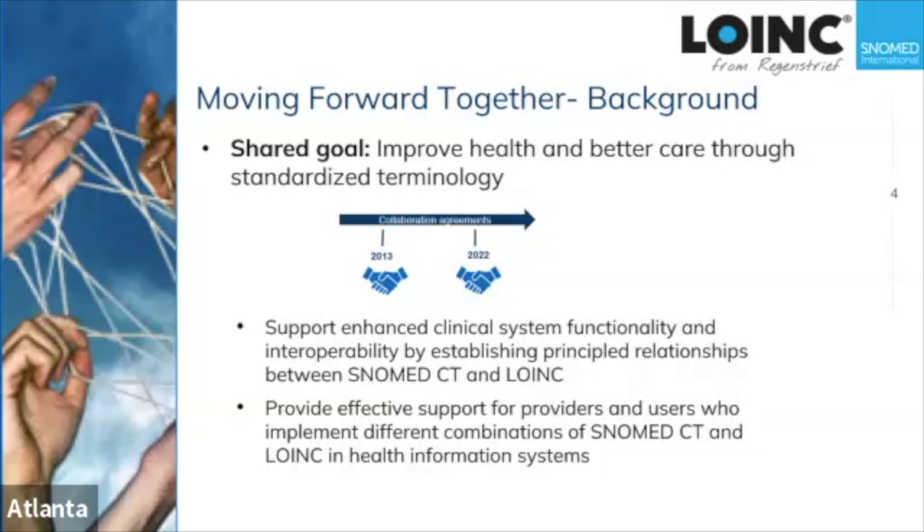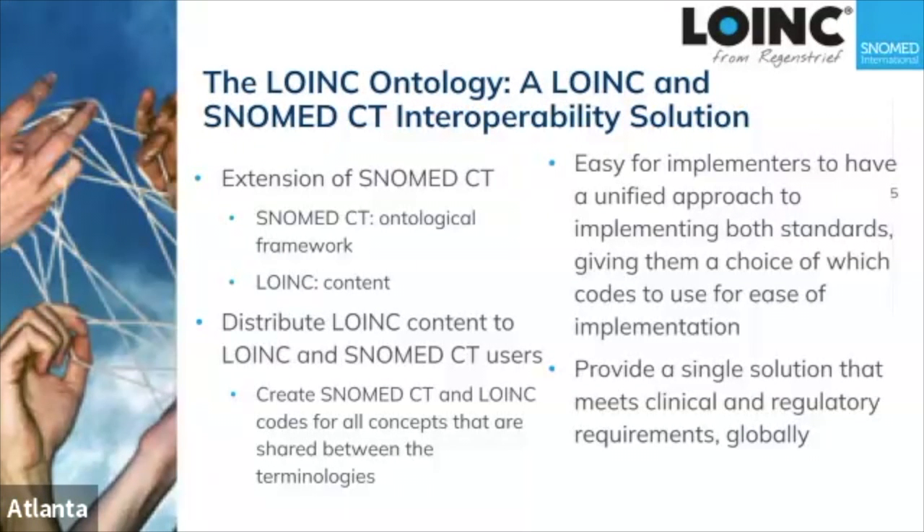We want to provide effective support for providers and users who use different combinations of LOINC and SNOMED CT in their health systems. What we've been working on together is called the LOINC ontology, which is a LOINC and SNOMED CT interoperability solution — a LOINC extension of SNOMED CT where SNOMED CT provides the ontological framework and LOINC provides the content.